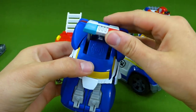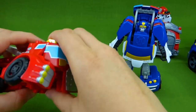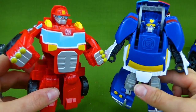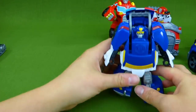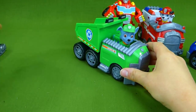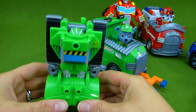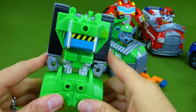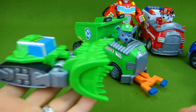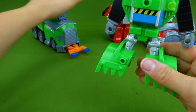One more time. Ta-da! We've got this one here and let's transform this one. Here are two of our transformer buddies. Very, very neat. All right, Rocky, it's time for your friend. Rocky's buddy is actually a bulldozer, kind of like Rubble. He's a bulldozer, he's a transformer. I love playing with these toys.